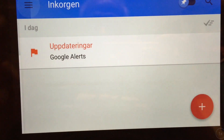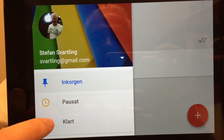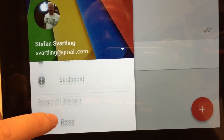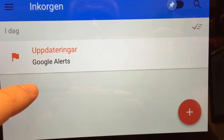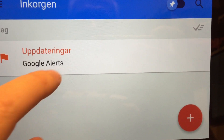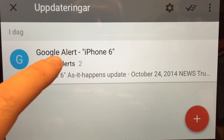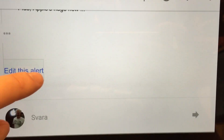You can go to the menu here on the side of the app, and you have all the different categories and folders and so on. Here, for example, the app has sorted my email into something called Updates. So if I click on that I can see my mail that is in this category, and if I open the mail you can read it as usual, as you can see here.